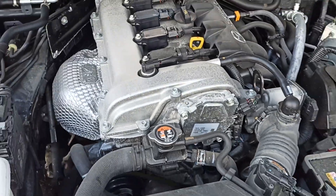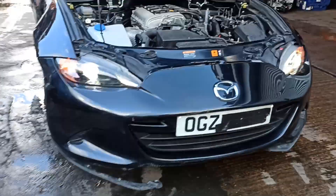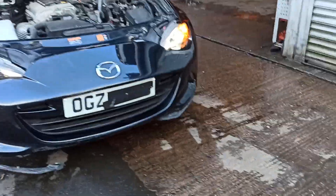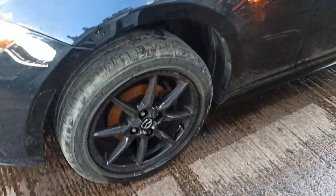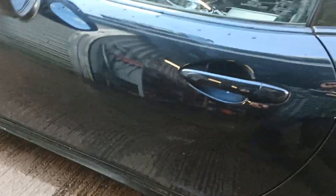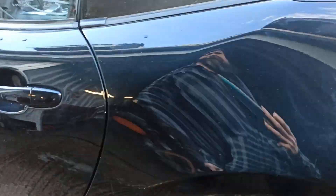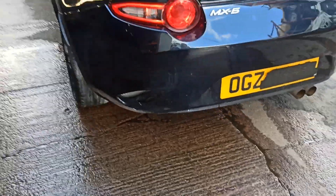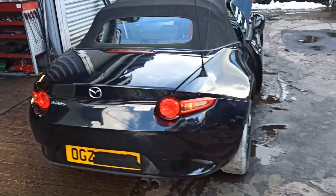No noise from the engine, engine is in mint condition. Lights are working, the indicators are working, wheels standard. That's the door - no damage this side, this side is all clean, and that's the light at the back. Soft hood.